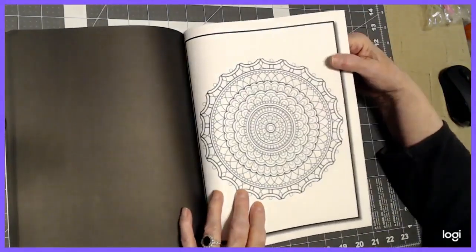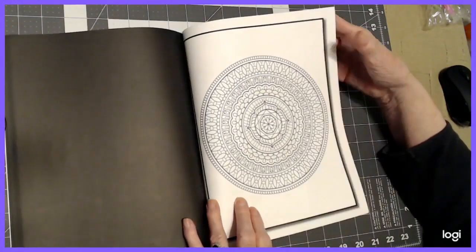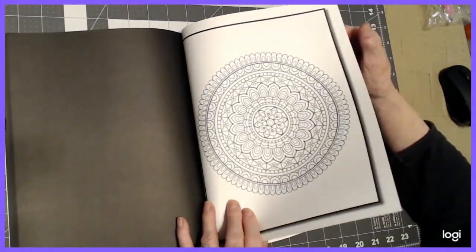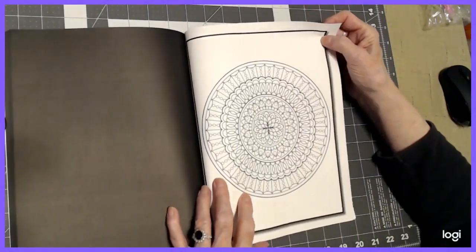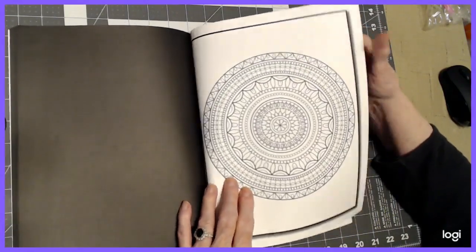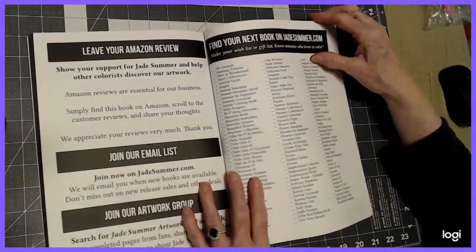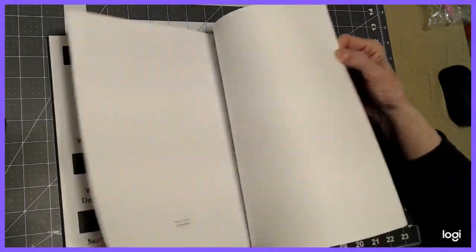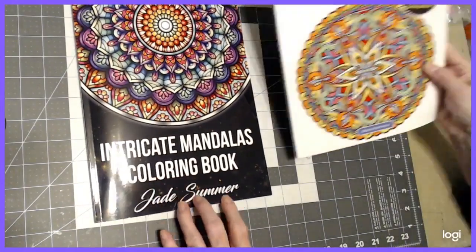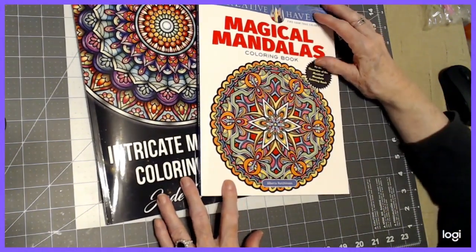I'm putting my alcohol markers and some of my other art supplies to good use — my Caran d'Ache water-soluble crayons, watercolor pencils, pastels, you name it. We've got to do some backgrounds in these too, and that's what I'm going to be shooting for. I want to decorate the backgrounds on these as I go. Here's information in the back about her and her other books. And that was the flip-through of 'Intricate Mandalas Coloring Book' by Jade Summer and 'Magical Mandalas Coloring Book' by Alberta Hutchinson.